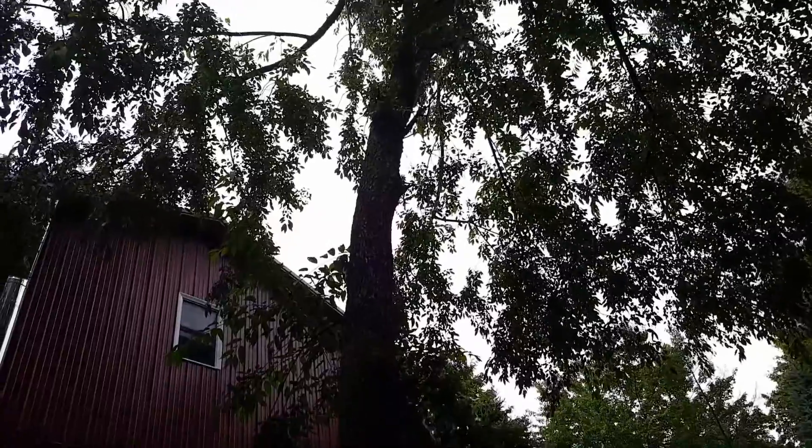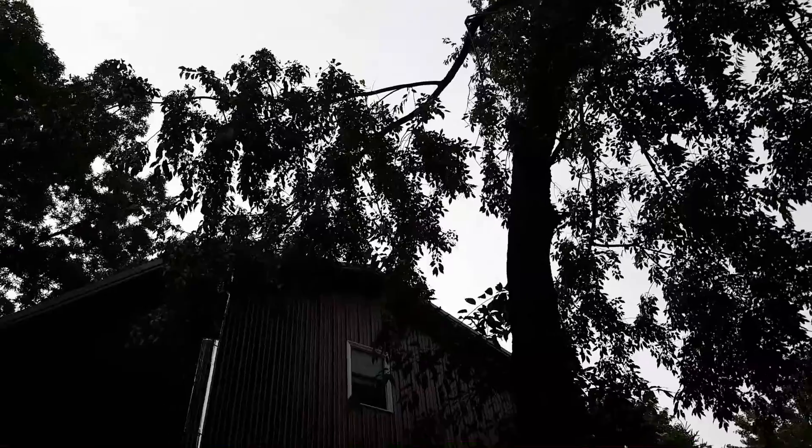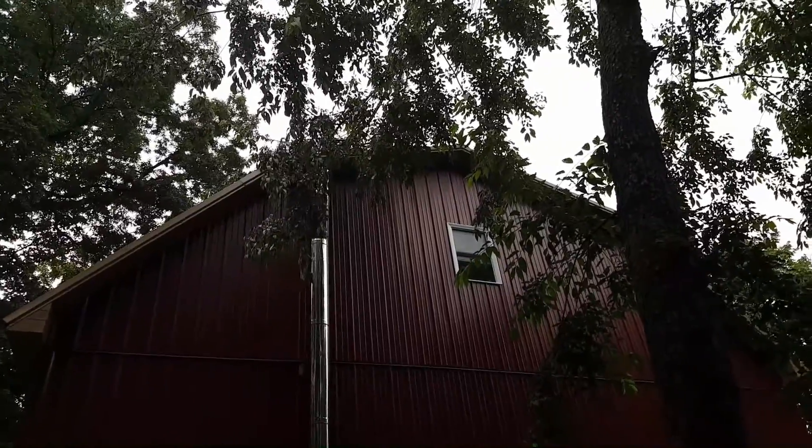With that ugly old branch — it snapped. Part of it landed over there. Oh, what a mess.